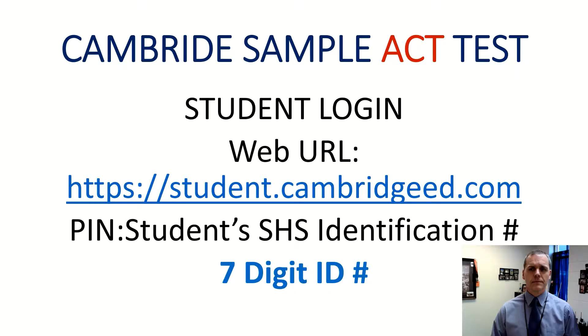By now all of you know that you've got a free sample test to take for the ACT. This is just a sample test to give you a chance to be exposed to a variety of different questions and concepts that are going to be on the real ACT test on April 7th. If you haven't done so already, you're encouraged to take advantage of this free access by logging into studentcambridgeed.com. Put your PIN number, which is your school ID or cafeteria number, and begin practicing.